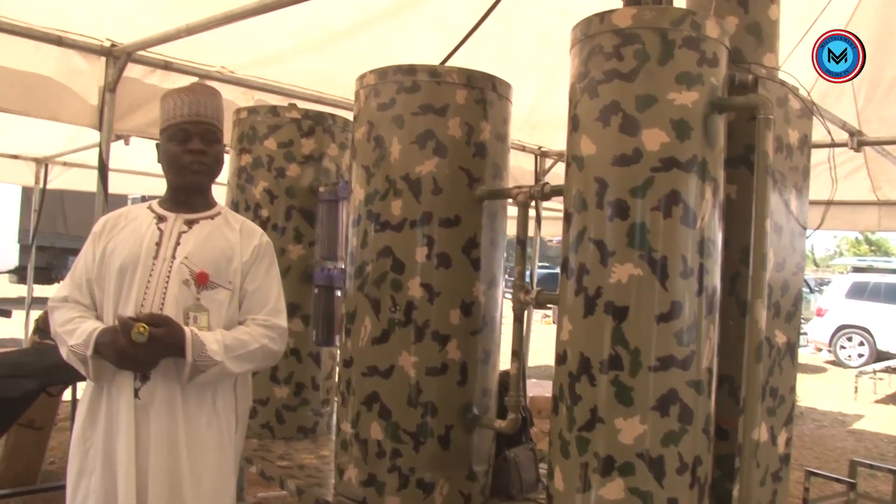Because of the nature of the Northeast, we know that there is a lot of sunlight. Therefore, we made the equipment such that it can be powered by solar, which is noiseless and will not give away the position of the equipment to the enemy.